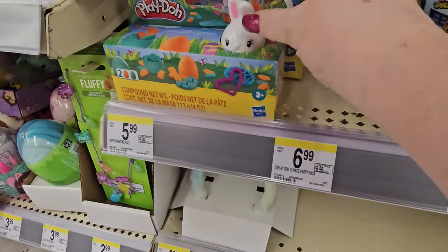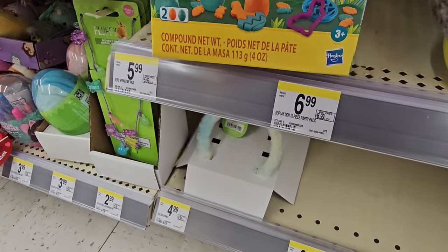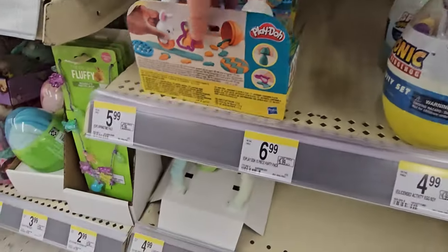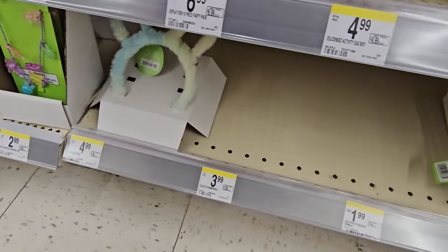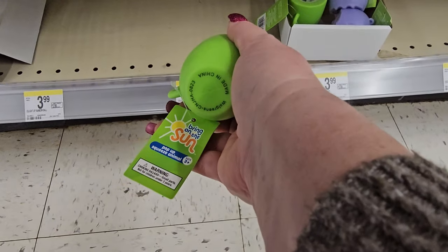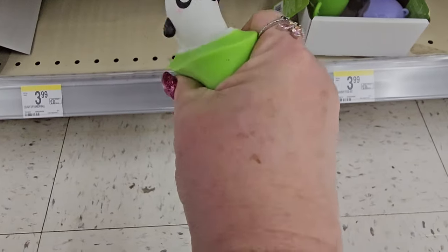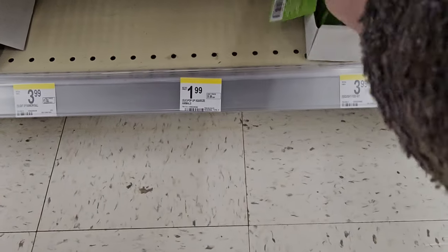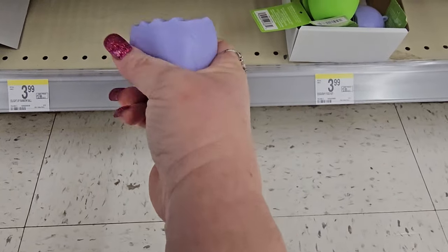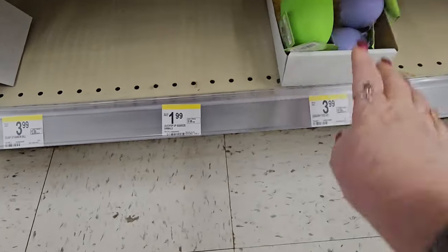We also have some Play-Doh compound with what looks like a bunny — he's a little bunny head roller for $5.99. And there's a squishy pop-up squeeze animal called Bring on the Sun. It's a little pin for $3.99. They have a purple unicorn one too, also $3.99. Nice for a little laugh.